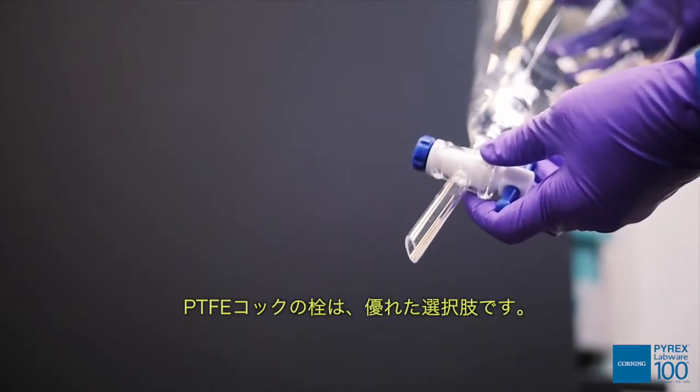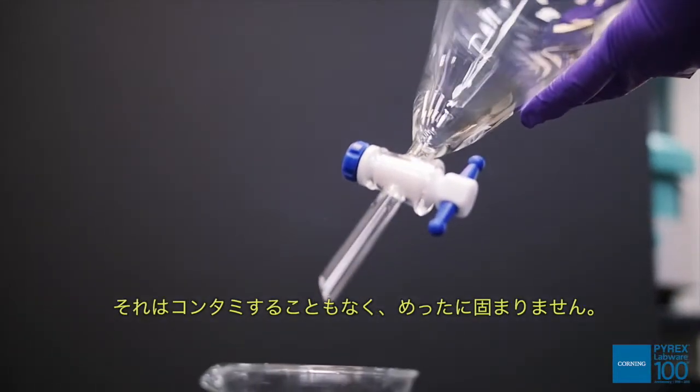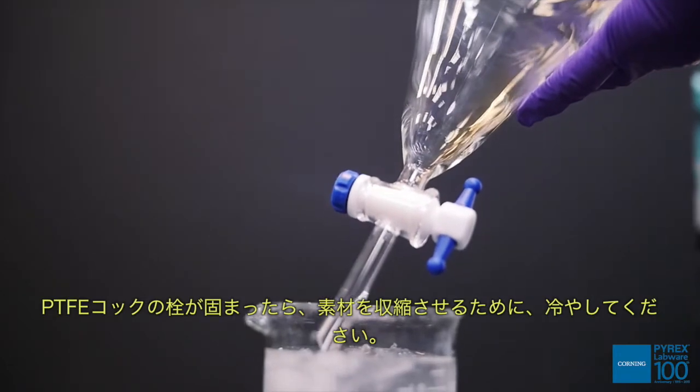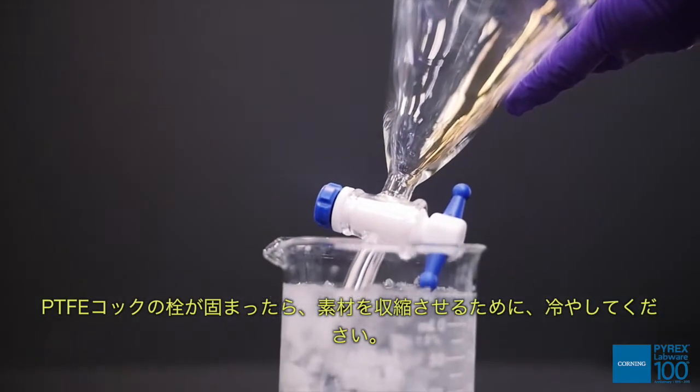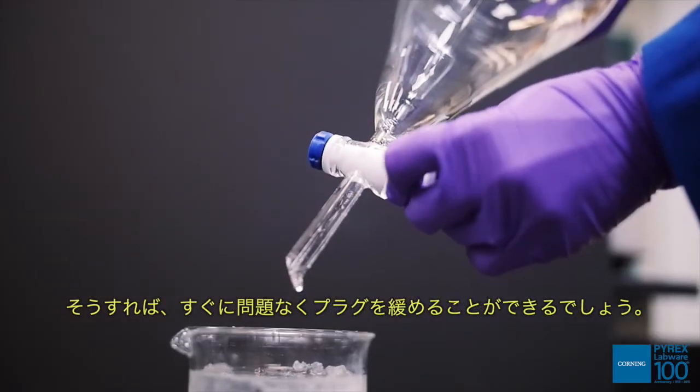PTFE stopcocks are an excellent alternative. They are contamination-free and rarely freeze up. If a PTFE stopcock should freeze, cool it to contract the materials. You should soon be able to safely loosen the plug.